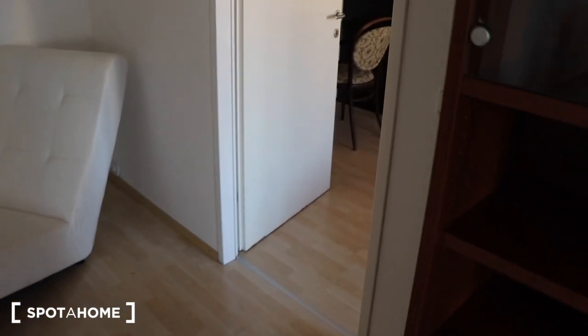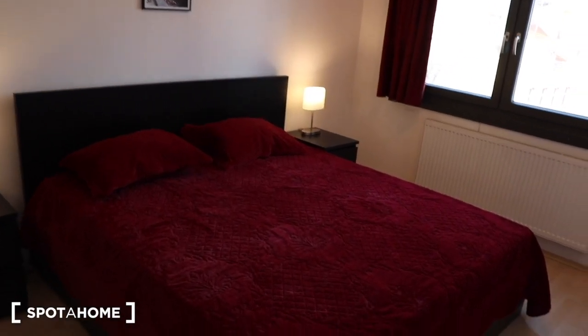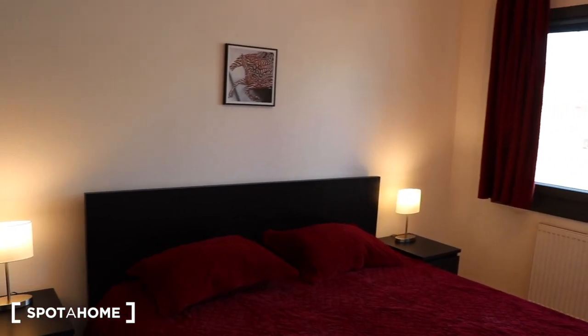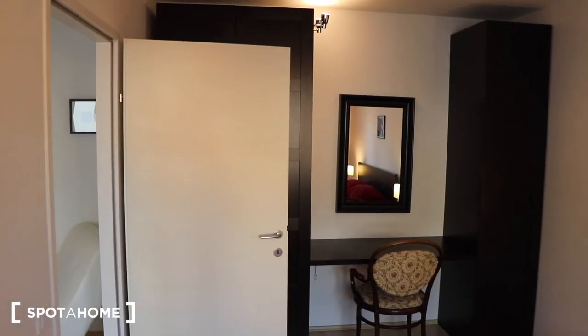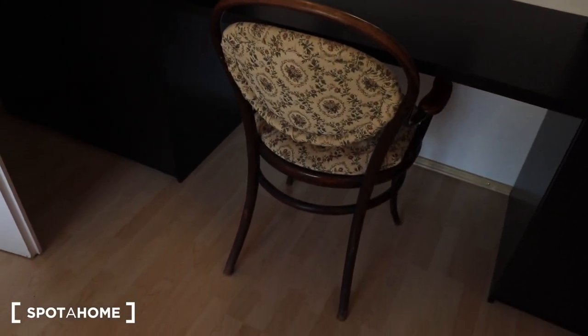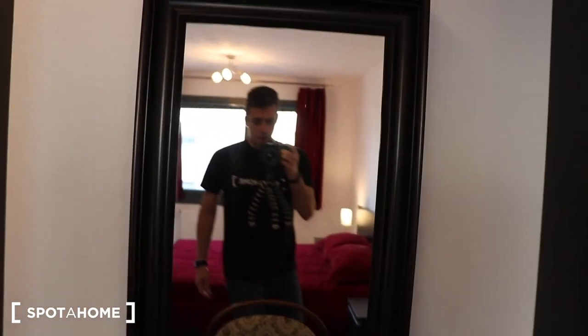And now we go to the bedroom. This is the bedroom with a double bed. The bedroom has one table, one chair, more storage for your things, and this is the mirror.